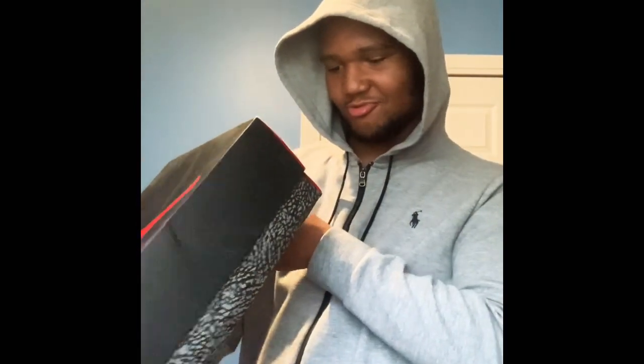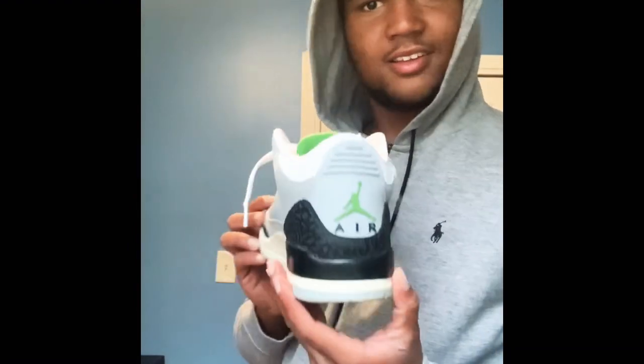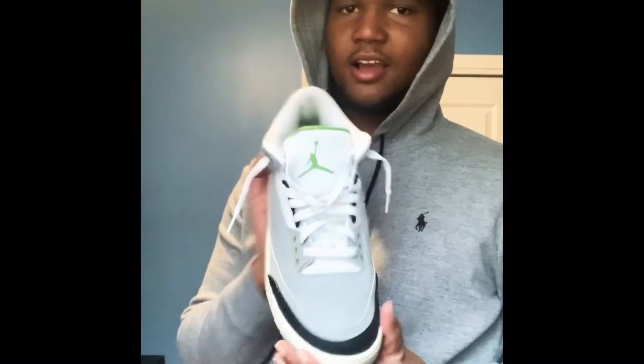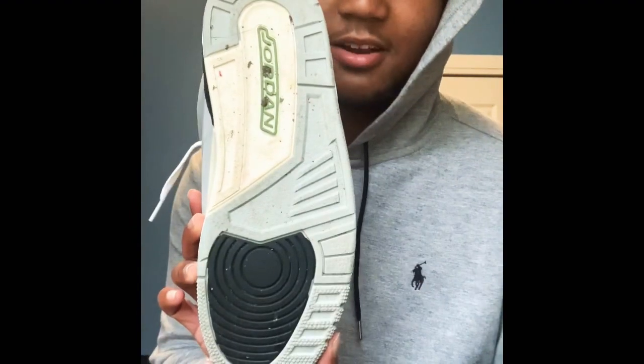Sixth shoe — we're getting into some Jordans. Some threes, size 11 and a half. Jordan 3s — I forgot what colorway these are called. I don't think they're the Cyber Monday, those are all black. I got these for $140 from the Nike outlet. The bottoms are kind of messed up — I wore them a little bit, got some dirt on the side, I gotta clean them. But yeah, some threes.